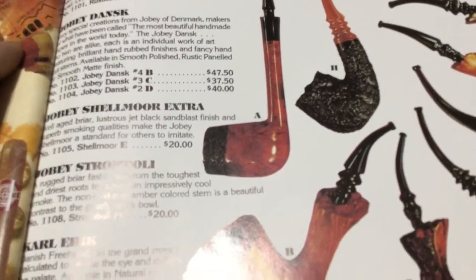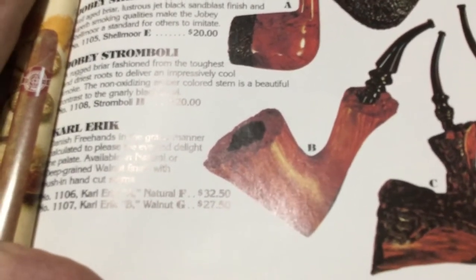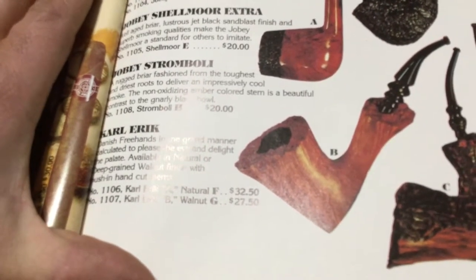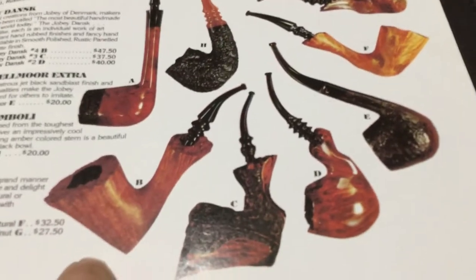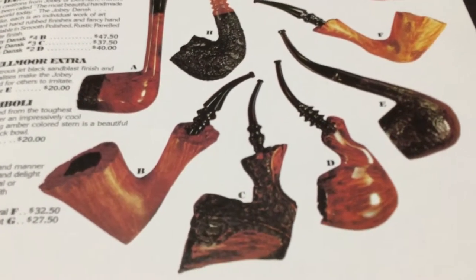Let's see here — we got some different pipes: Larson, Joeby, Carl Eric. I don't know what that's supposed to be — I don't know if that's a Tinderbox version of an Eric Nording or maybe somebody else knows. But that's a sharp-looking pipe. I really like these freehands but I just don't have one in my collection — I probably ought to get one. You don't see too many with this kind of rusticated finish on them anymore, at least I haven't seen one.